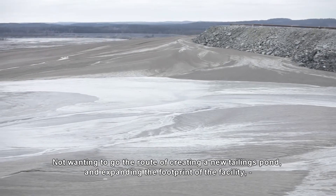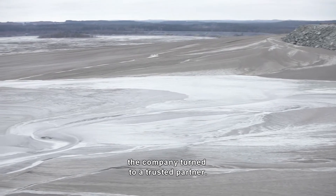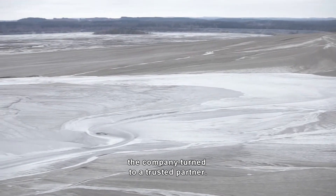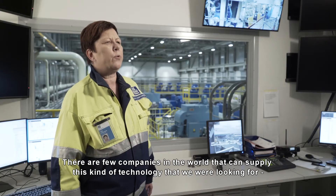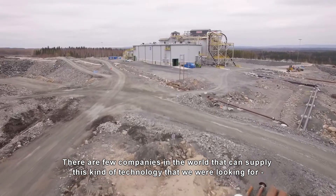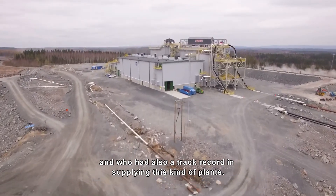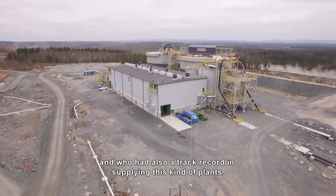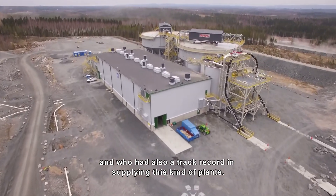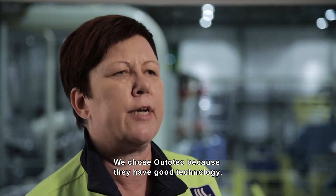Not wanting to go the route of creating a new tailings pond and expanding the footprint of the facility, the company turned to a trusted partner. There are few companies in the world that can supply this kind of technology with a track record in supplying these kinds of plants. We chose Outotec because they have good technology.